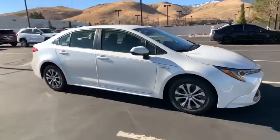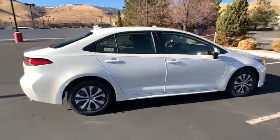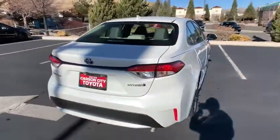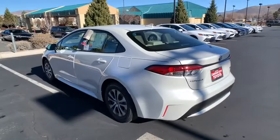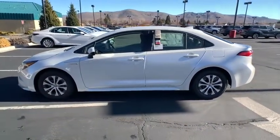We are pleased to show you the 2021 Toyota Corolla Hybrid. The Toyota Corolla Hybrid provides exactly what you're looking for in a functional yet efficient vehicle. An abundance of new technology features, a stylish exterior design, and an extremely quiet ride will provide a relaxing driving experience.